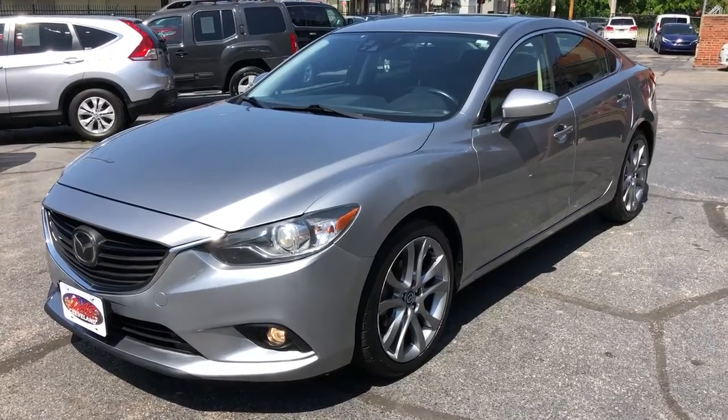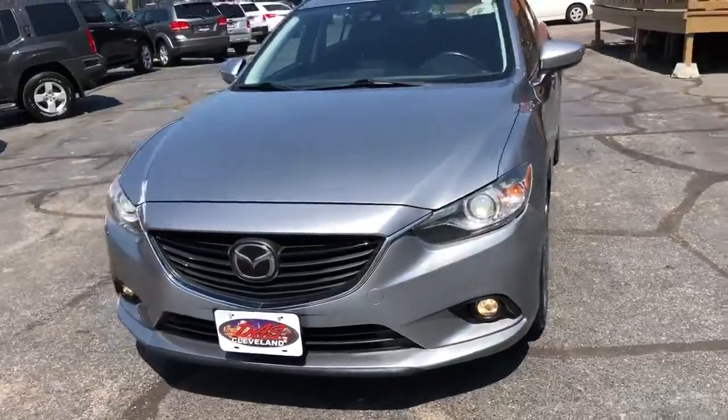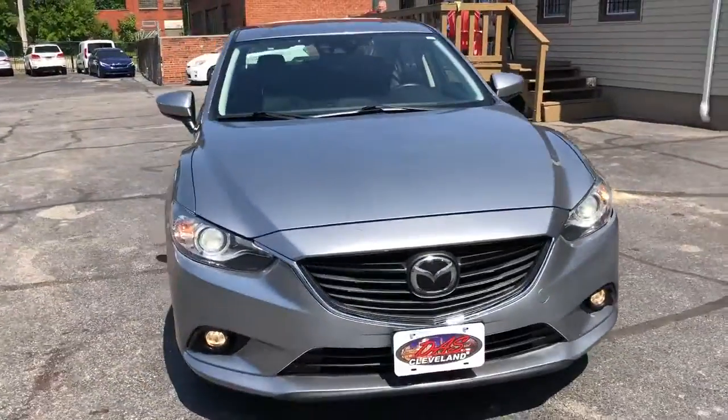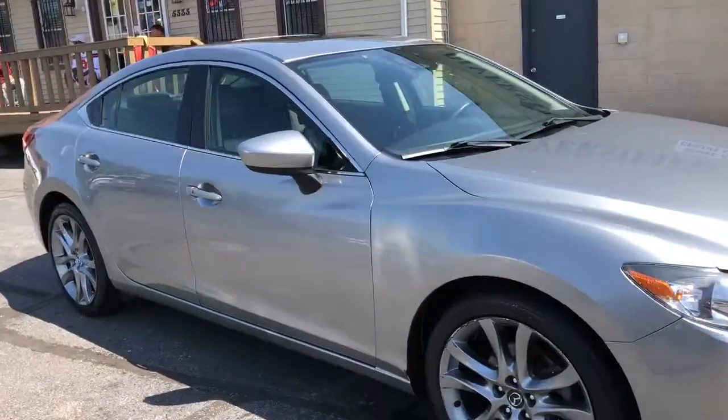See what I see folks — that's a Grand Touring Mazda 6 Special. It is loaded. It has every option they gave it, and it is all there folks.